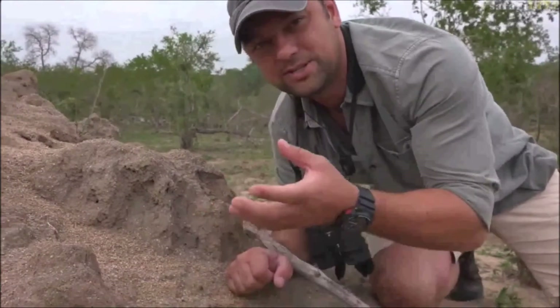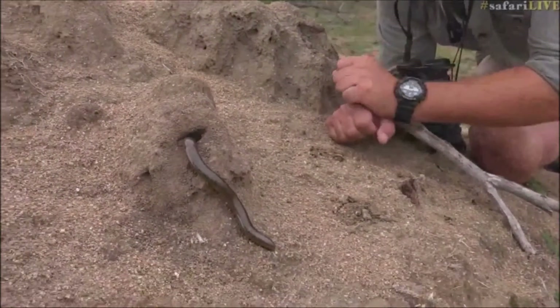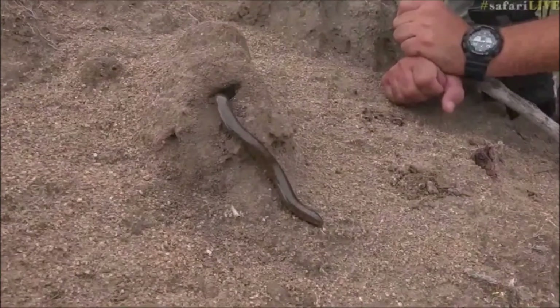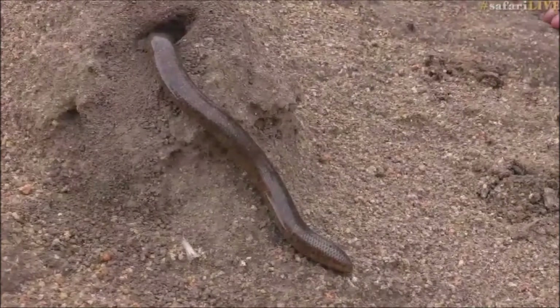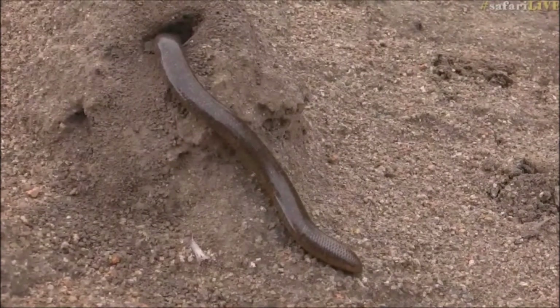What an interesting little creature — that really is fascinating. I'm so glad we got to see it. It was fascinating to watch for a while, but we're going to leave it alone, not disturb it, and carry on our walk to see what else we can find.